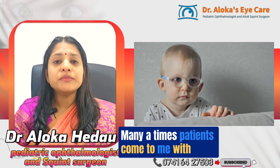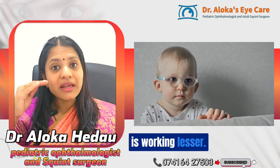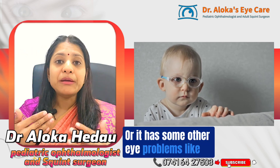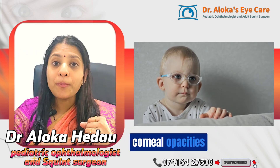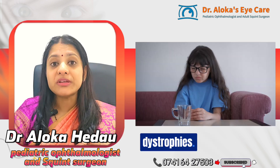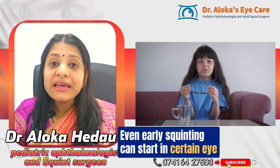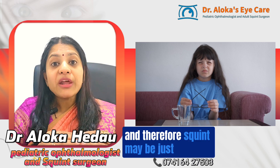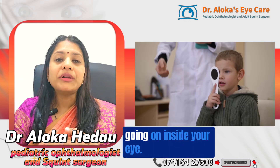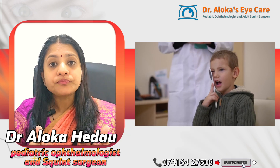There are certain squints which are a result of a major eye problem. Many times patients come to me with squinting, but on examination I find that the eye has a glass number or other problems like corneal opacities, cataracts, retinal degenerations, or dystrophies. Even early squinting can start in certain eye cancers like retinoblastoma, so squint may be just a sign of something serious going on inside the eye.